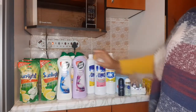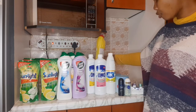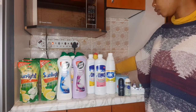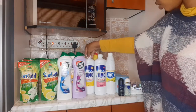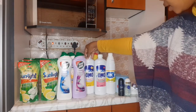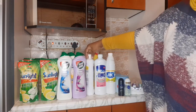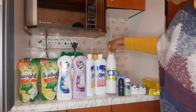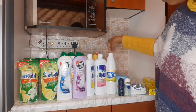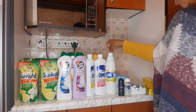I was using Domestos for the bathroom but since it's not on special, I decided to buy this alternative — I've bought it before and it's very strong. I like it. I use this one mainly for soaking swabs together with Handy Andy and a few drops of washing liquid.